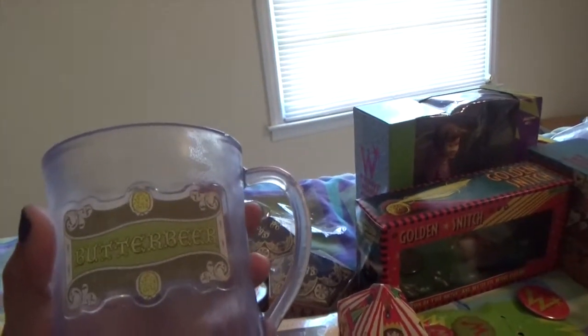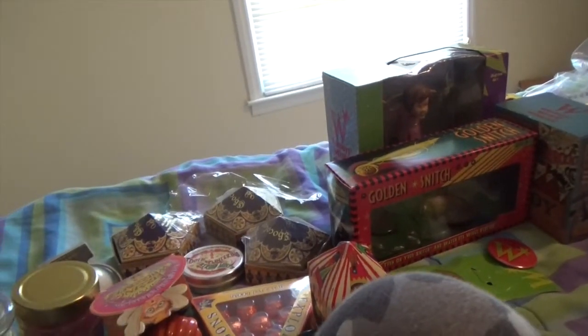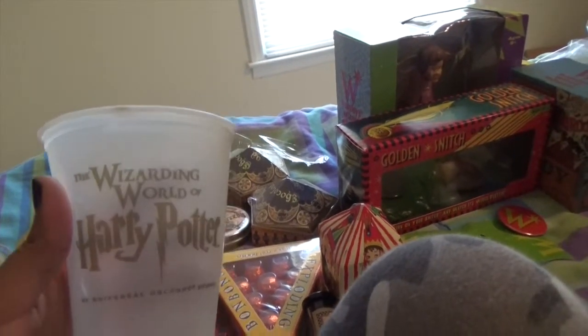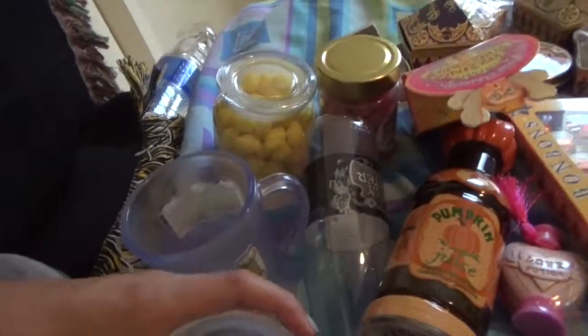Next we're going to start with all the candy I bought. So I got the Butterbeer first. This is the collective mug, and then I had a Butterbeer from this, which is cheaper than the collective mug.